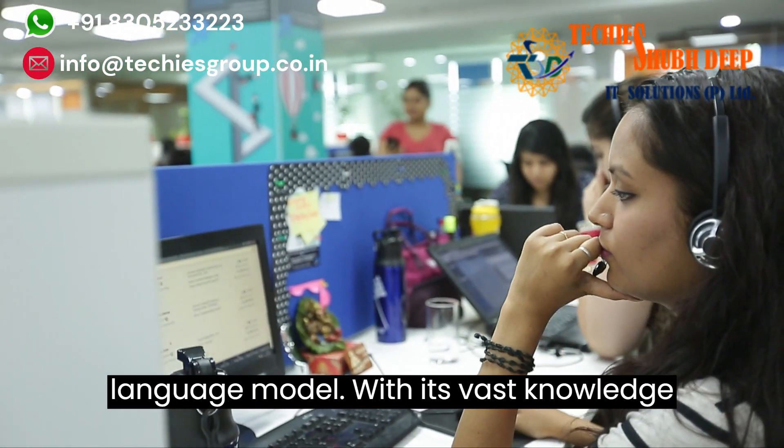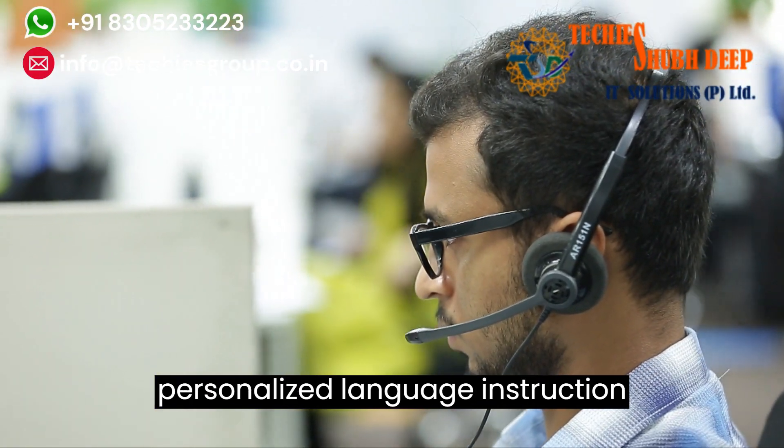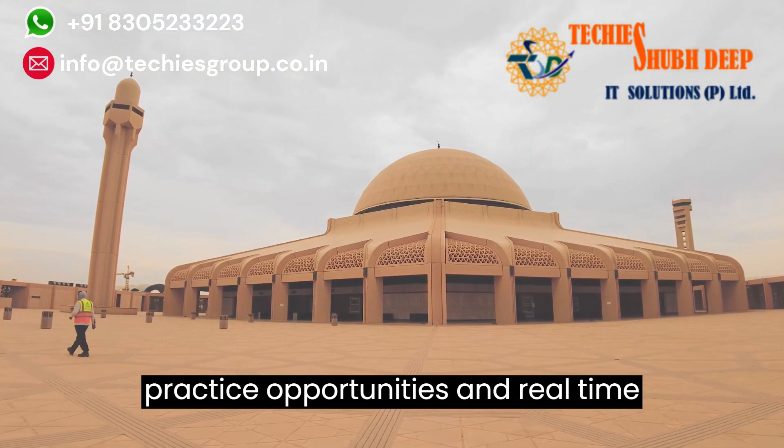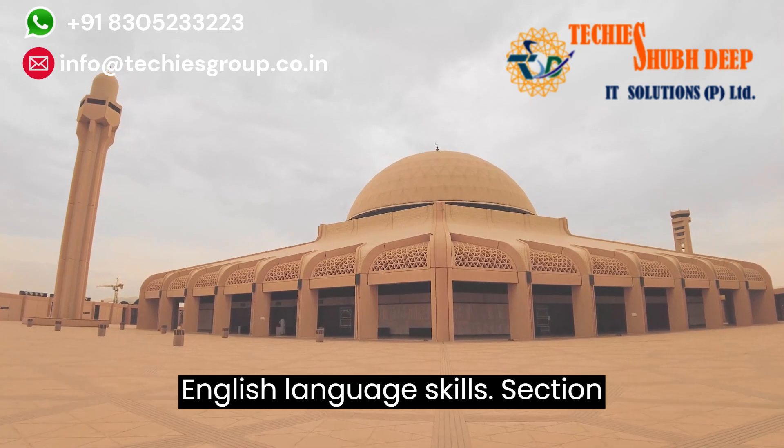With its vast knowledge base and advanced language processing capabilities, ChatGPT provides personalized language instruction, practice opportunities, and real-time feedback, making it an invaluable tool for anyone seeking to enhance their English language skills.